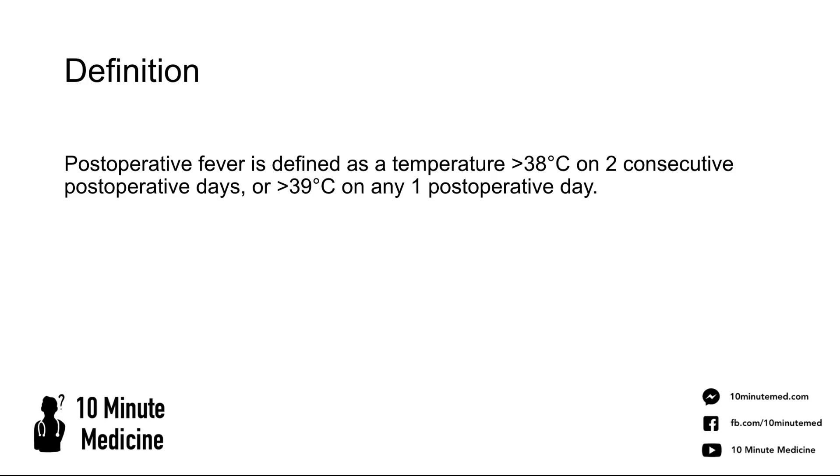What is post-op fever? It's defined as a temperature over 38 degrees Celsius on two consecutive post-operative days, or over 39 degrees Celsius on any one post-operative day. It's extremely common and you'll certainly see it in your surgical rotations, and it has lots of different causes.